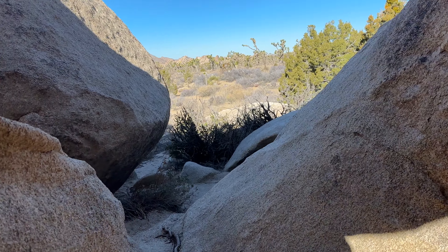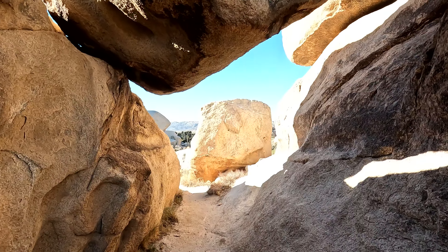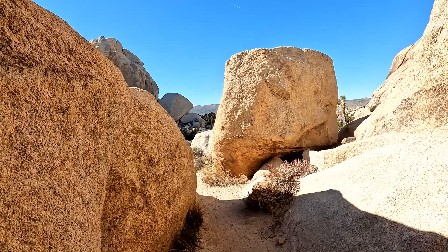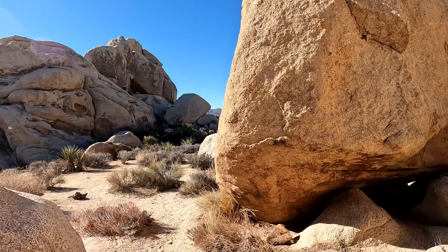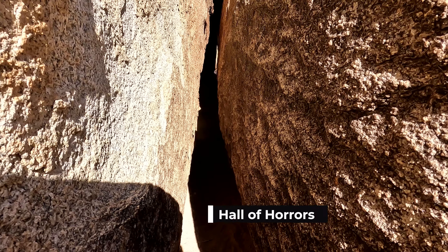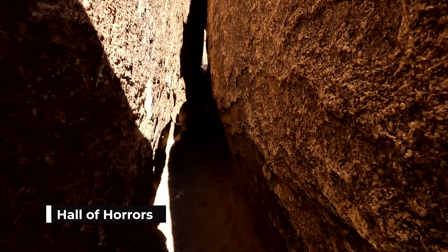Next stop is the Hall of Horrors. This is a rock climbing spot, but there's also a little slot canyon that you can get into and that's what we're here to see. I've been searching around for maybe 20 minutes. I think I finally found the Hall of Horrors. It's very narrow - let's see if we can fit.